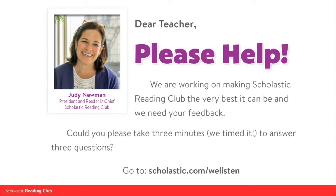We want to make Scholastic Reading Club better for you. Please take three minutes — we timed it — to answer three questions. Go to scholastic.com/welisten and share your feedback.